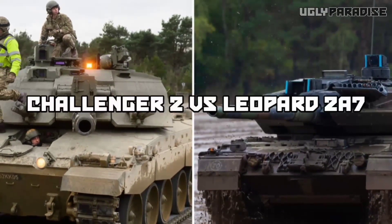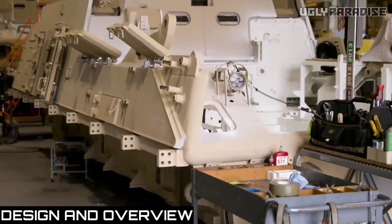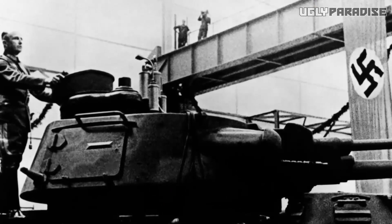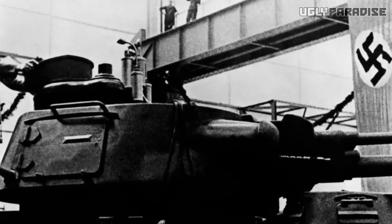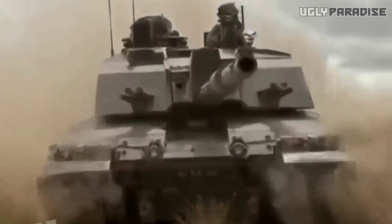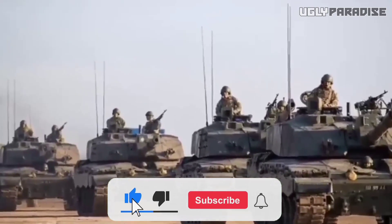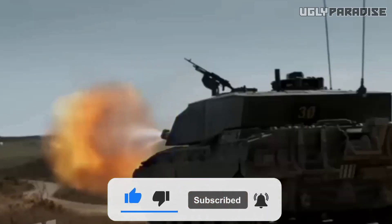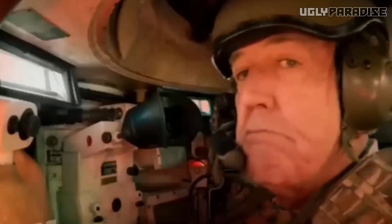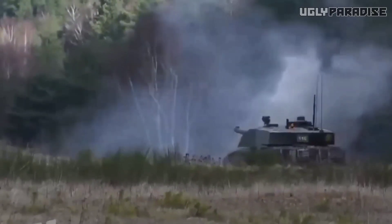Challenger 2 vs. Leopard 2A7 — Design and Overview. The Challenger 2, born from the illustrious lineage of British tank design, was developed in the late 1980s as a successor to the Challenger 1. Its sleek and robust design showcases its emphasis on survivability and firepower. Featuring a powerful 120mm rifled gun, the Challenger 2 incorporates a Chobham composite armor system, providing exceptional protection against various threats. Its spacious turret allows for the integration of advanced fire control systems, making it a formidable opponent on the battlefield.